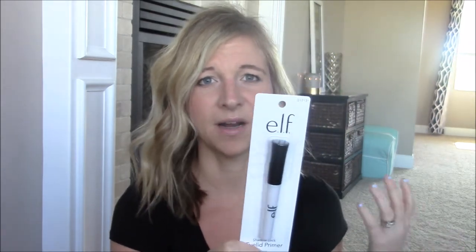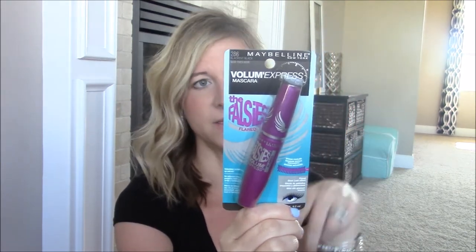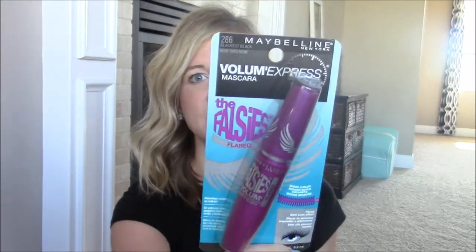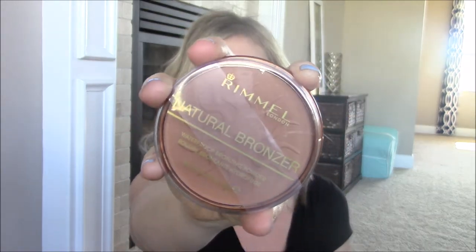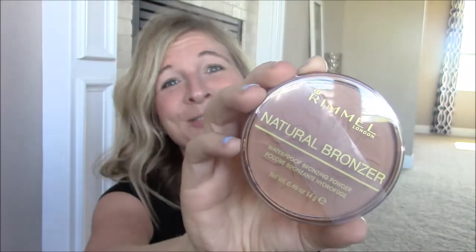As far as toiletry items, I picked up some deodorant. I also got this elf brand eyelid primer — really good stuff and it was only $2. I've tried all the higher-end brands of eyelid primer and I don't want to pay a ton for it; elf works just as well. I also got some mascara — I price-matched and Target had it cheaper than Walmart. I really like this Maybelline Falsies mascara. The last makeup item was this Rimmel natural bronzer. I love a good bronzer but I'm pretty fair, so I have to be careful. I like this one because it's very natural-looking — that's why I love it.